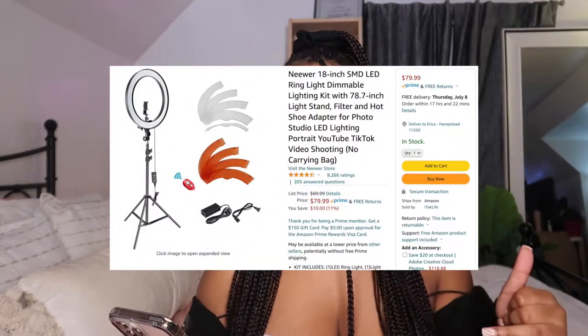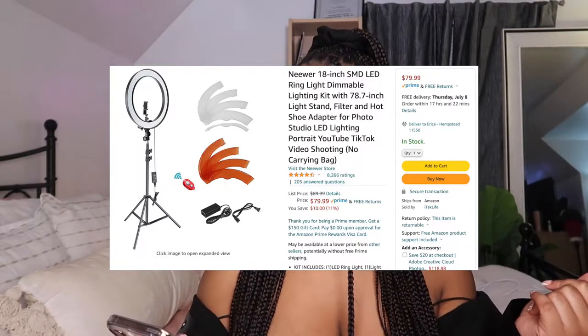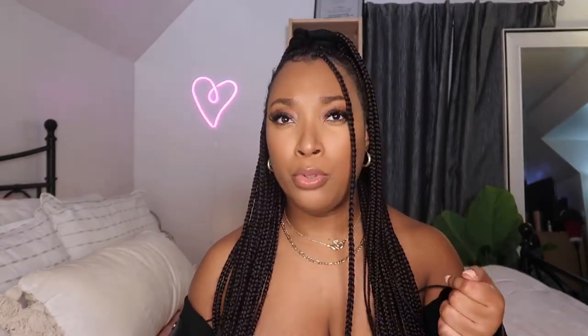While we're on the topic of lighting, I'm going to show you guys what ring light I use — I'm using it to record right now. I like using a combination of lights because I feel like the ring light is good for illuminating me, but it doesn't do much to illuminate your background. I have the 18-inch SMD LED ring light dimmable lighting kit with light stand. It comes with two color settings — the white lights and the orange lights — plus a Bluetooth remote. It's $79.99, which is a great price.